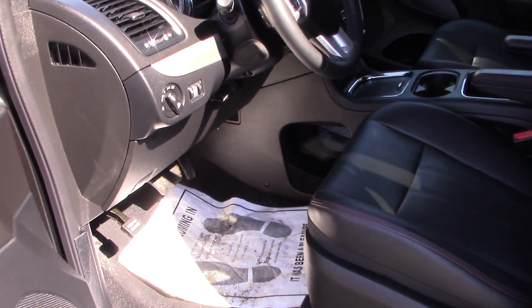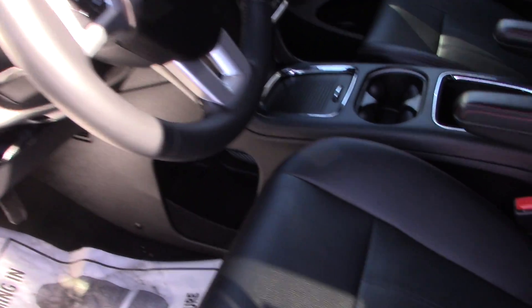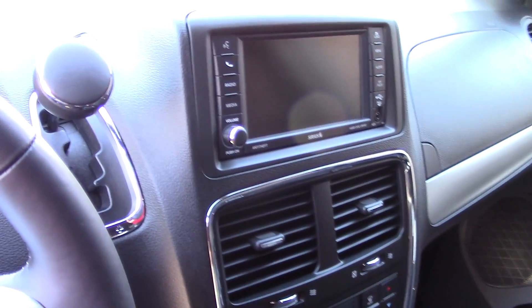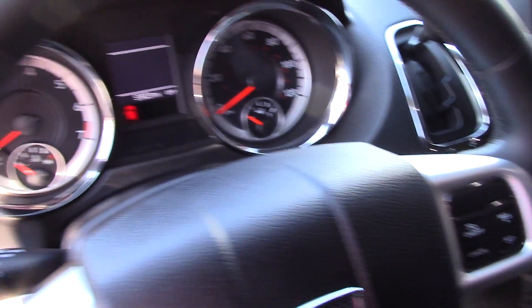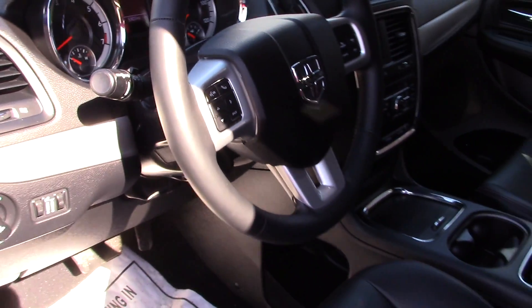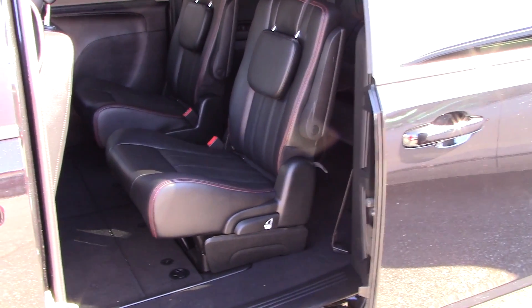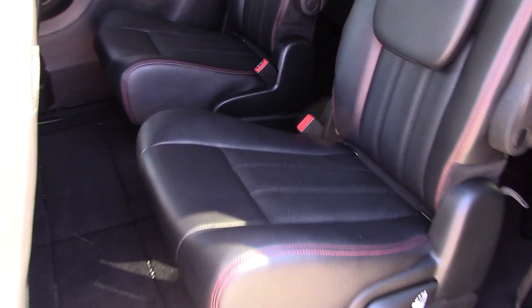Now if you take a look on the inside, it does have heated leather seats, a heated steering wheel as well, and a touchscreen display with the convenience of navigation. Power windows, power locks. And in here you do have the leather captain seats as well as the third row.